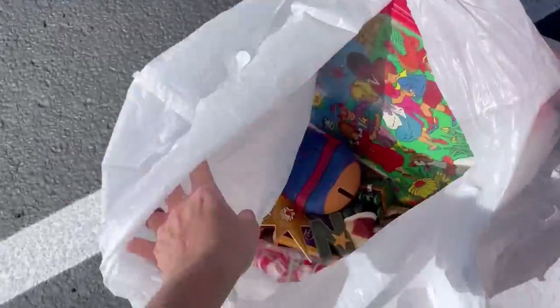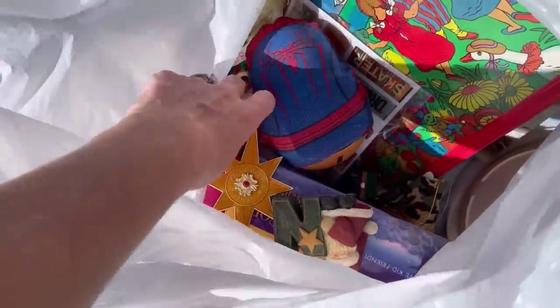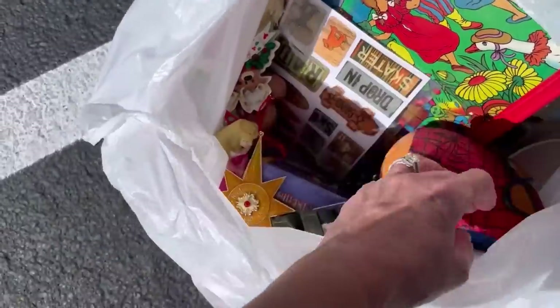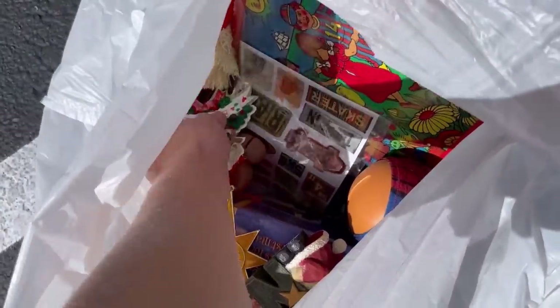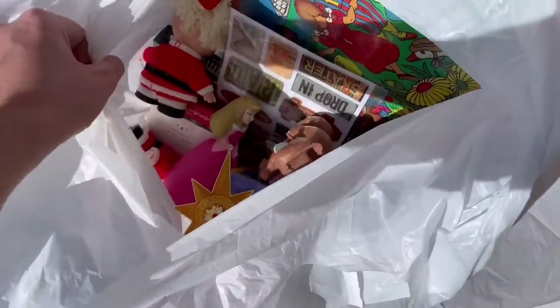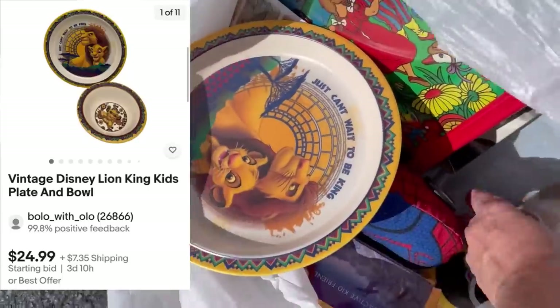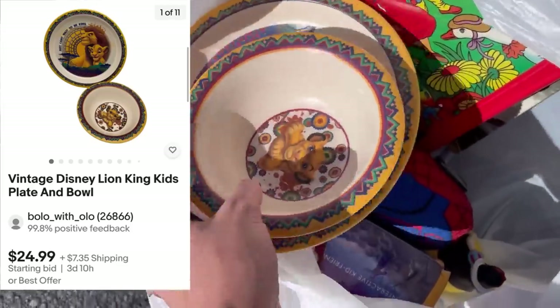There are the shoes. I think I got a little bit of footage of that. I found this train. There was something else in here that I just threw in that I didn't think I showed you guys. I don't know what this is — that was probably a mistake. Oh, it was this Lion King plate and bowl.